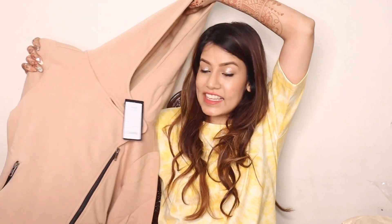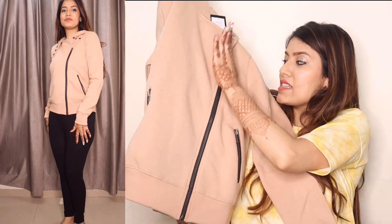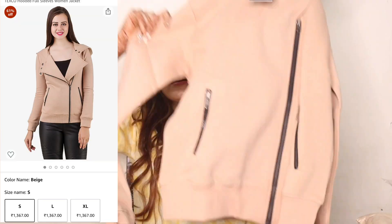The third jacket has a very pretty beige color. Just look at it guys! You get it from brand Texco again. It has a black color zip detailing in front, a zip pocket, and a hoodie. I ordered size S and it's around 1361 rupees — very affordable. You get detailing on the neck for tying. I love the full hand sleeves and the good length. The beige is a nude color so any color inner wear will go with it.